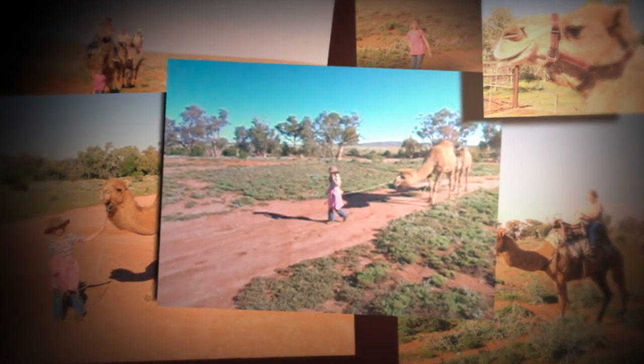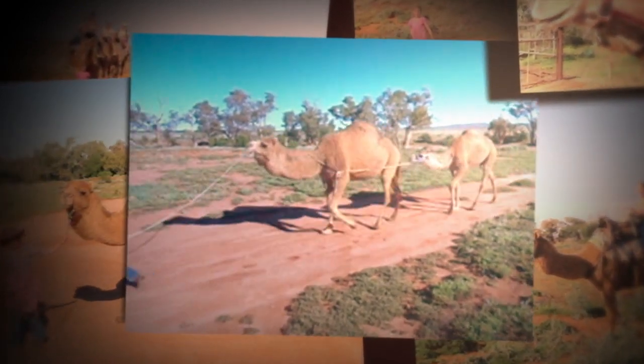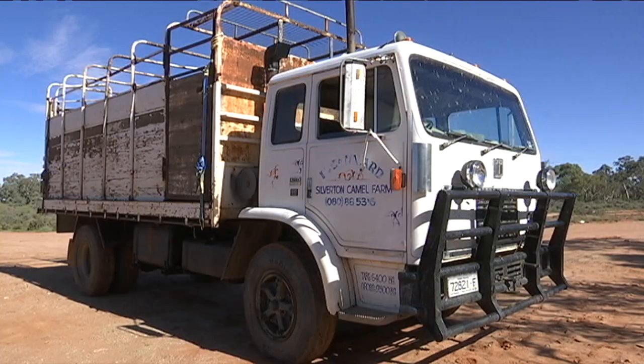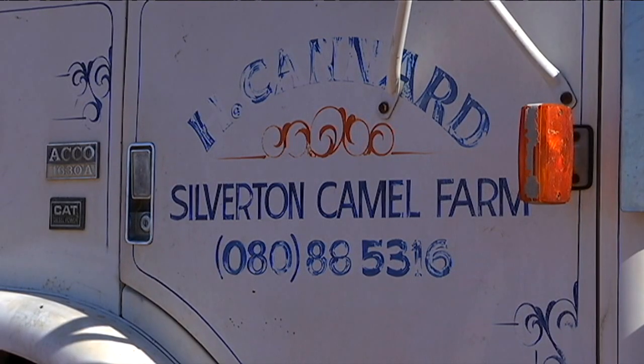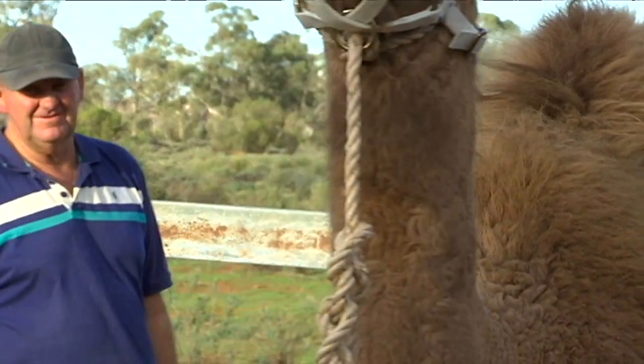I've lived around camels all my life, training them and hanging out with them. That's because my dad's a Camel Doer, which means he works with camels for a job. He trains them and he's also been racing camels since he was 12 years old.